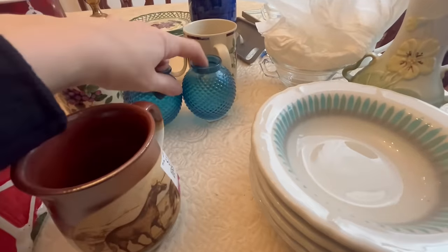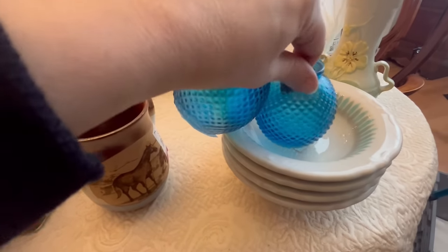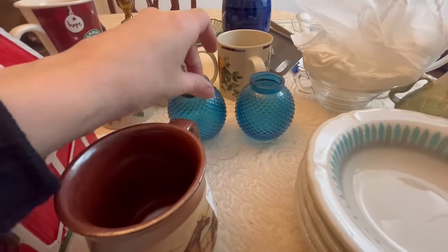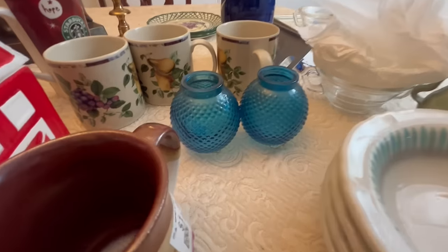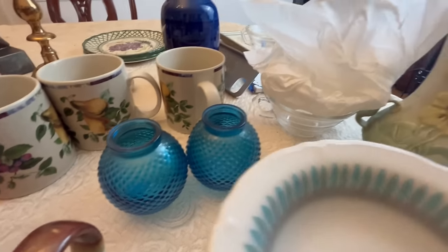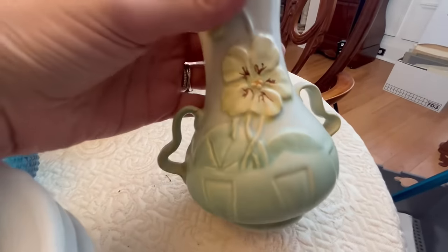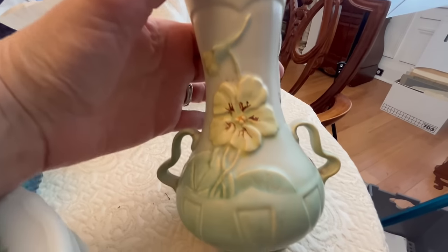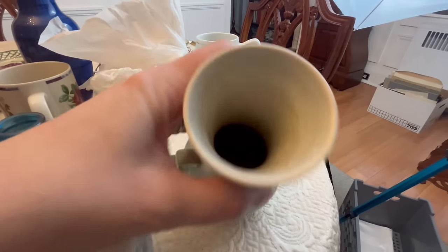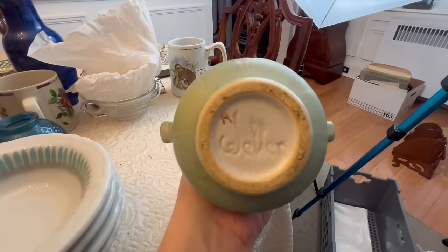I bought these two pretty little vases with the hobnail glass — they were $2.49 each. They look very much like the little salt cellars or candle holders that I have in my eBay store right now, so I thought they'd fit right in. And when I saw this piece, my heart stopped — this is actually Weller pottery, which I've never had before. It reminds me a lot of Roseville pottery, but it's different. It's Weller, and it's in really nice condition. Here's the mark on the bottom: Weller.